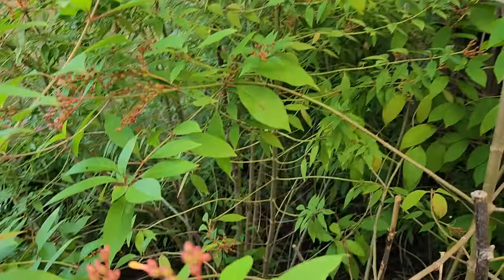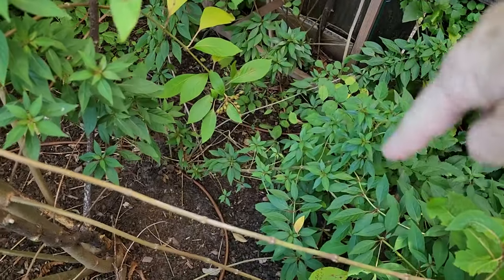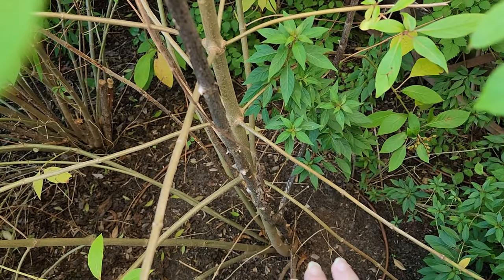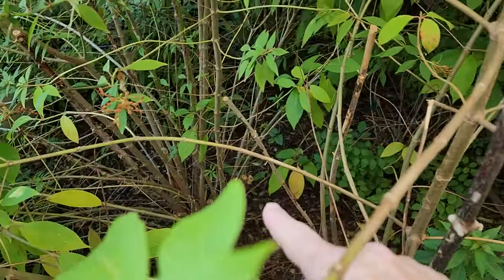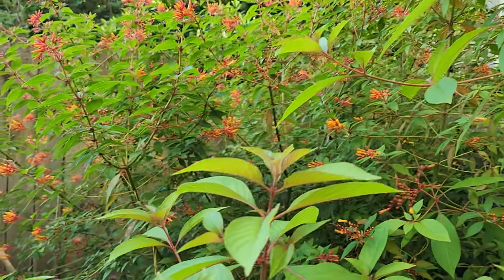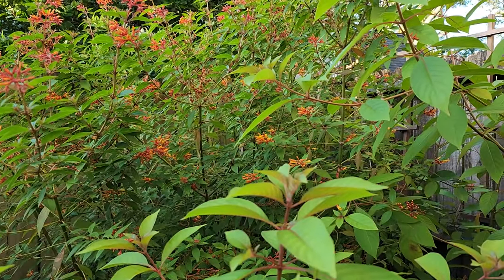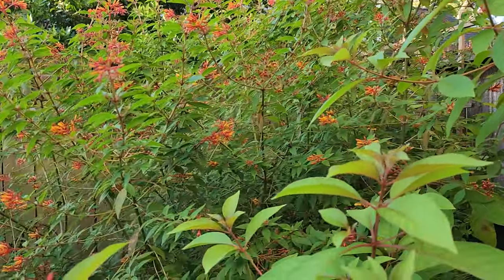I have three firebush, and actually I found I've got four, because apparently I have a volunteer small-leaf coming back in. If we freeze, I cut these maybe about a foot above the ground. The growth on these is just this spring and summer, and they grow beautifully. I've had these in the ground for four years now, and they do grow bigger every year, even though they've come up from the ground every year.